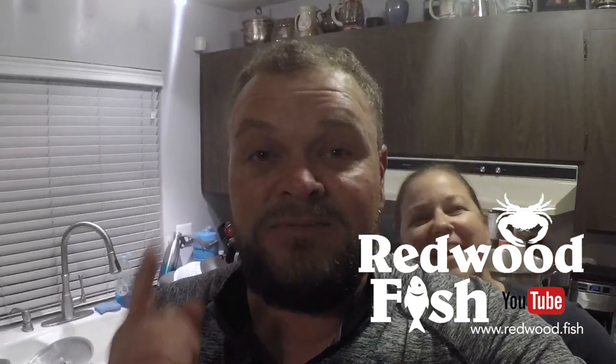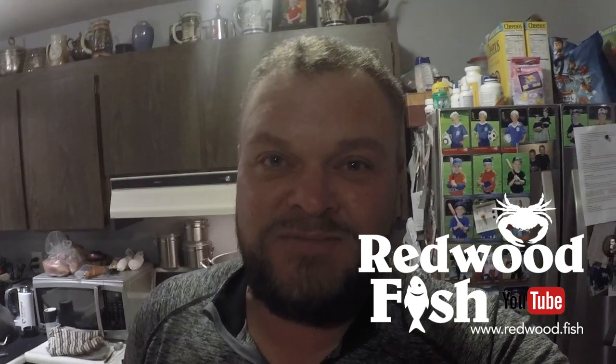Thanks again for watching this video — we'll see you next time. Please be sure to like, subscribe, and hit that notification bell. We'll see you next time.